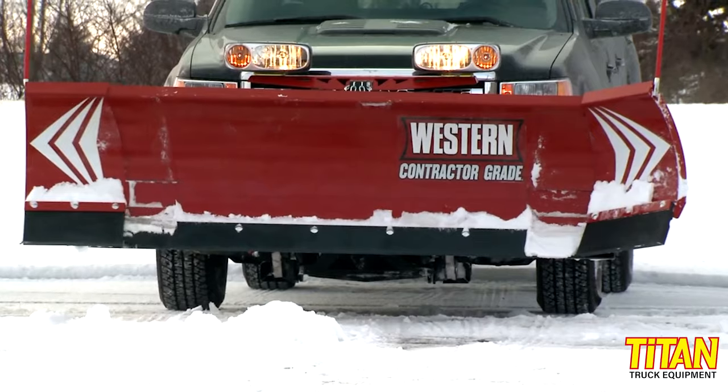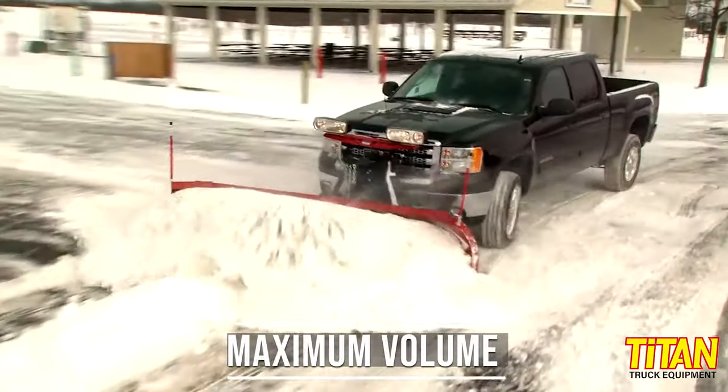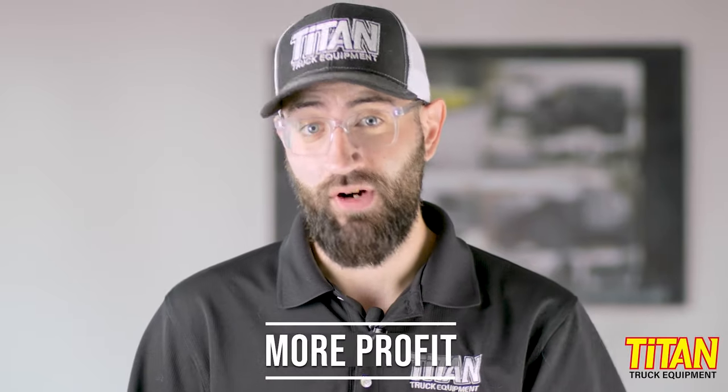That brings us to the last category of plows: expandable blades. Or is that the last category? There's kind of a hybrid we're going to throw in the mix, but let's get through expandable blades first. Expandable plows are considered by many to be the Cadillac of snowplows — or if you live in Germany, maybe the Mercedes-Benz. Expandable blade plows allow you to move the maximum volume of snow over long distances. They're definitely designed for professional use, but that's not going to stop us from selling you one for your driveway if that's what you want. Professionals like expandable blades because they increase productivity, allowing you to push up to 40% more snow. This means fewer passes and less time spent on cleanup.